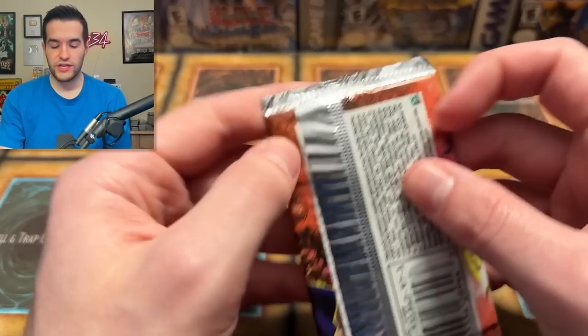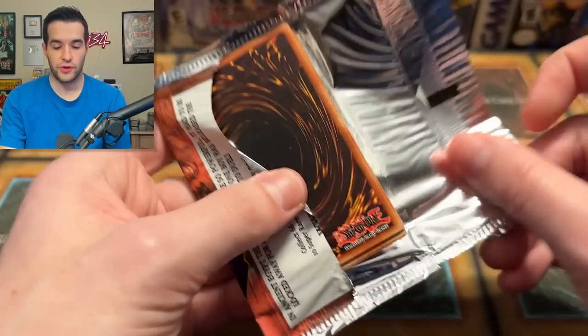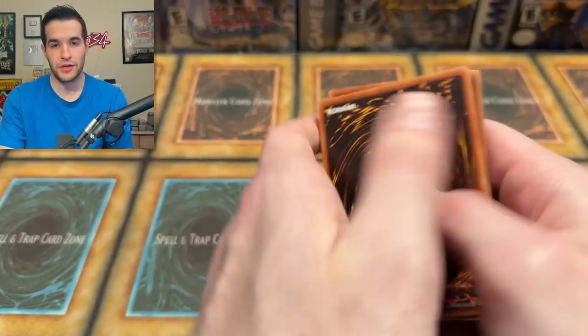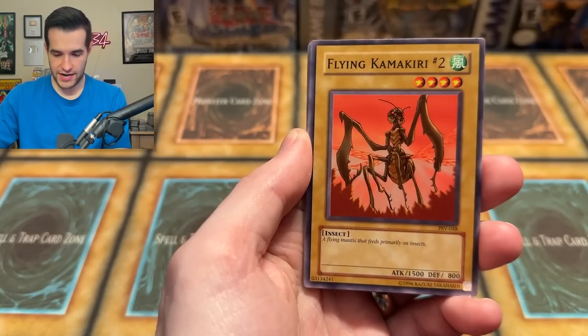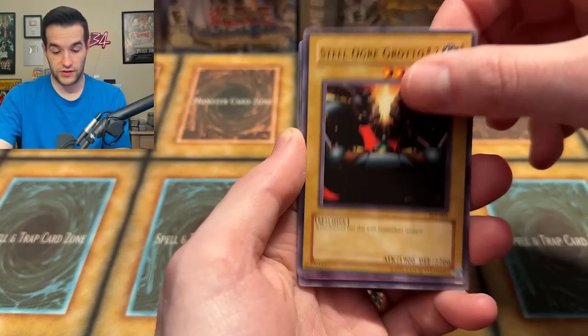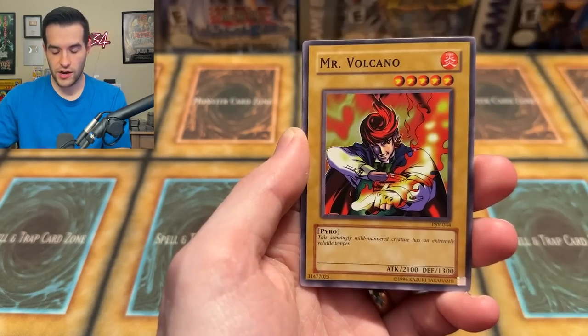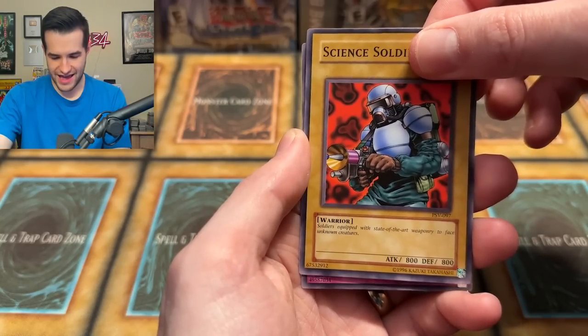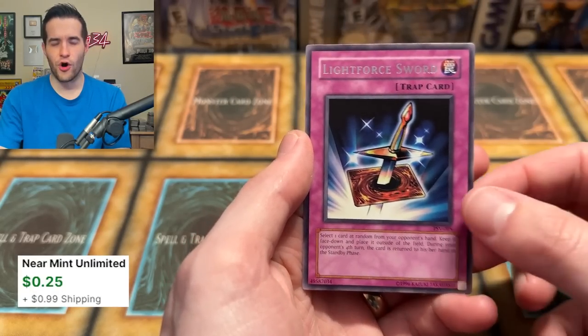Pharaoh's Servant again. I would be happy if it was the Gento — Imperial Order I'd still be happy but a little less. Metal Detector, Flying Kamikiri Number Two, Three Adegito — just so many twos in here. Earthshaker, Mr. Volcano, Science Soldier. And we have a Light Force Sword — good against Exodia.